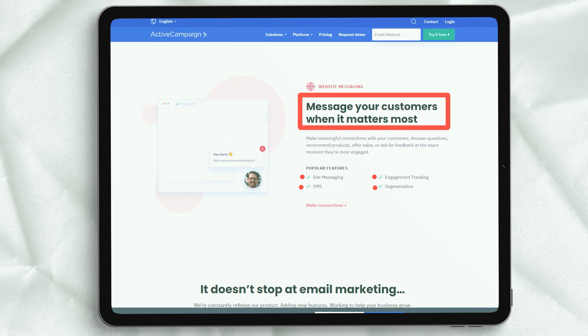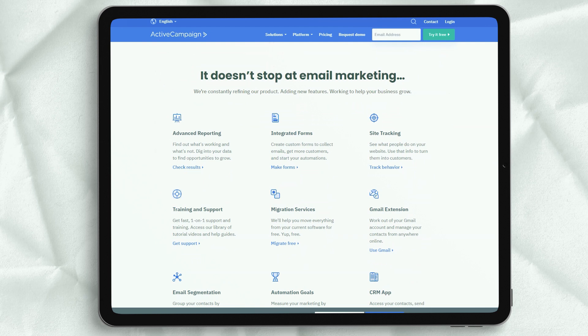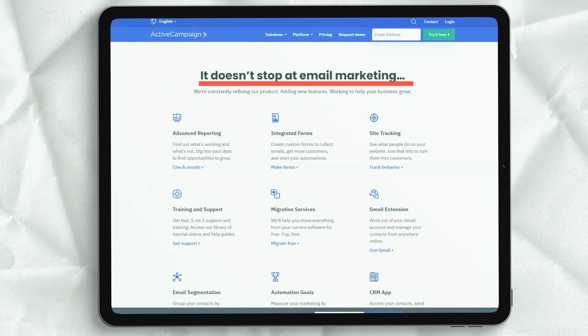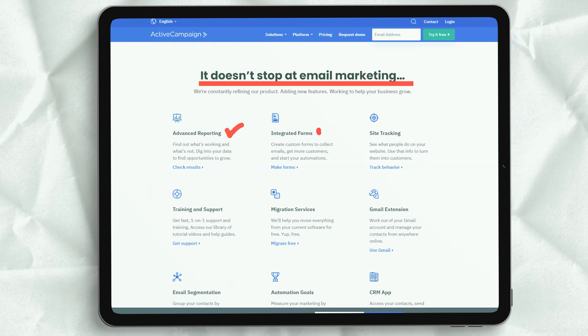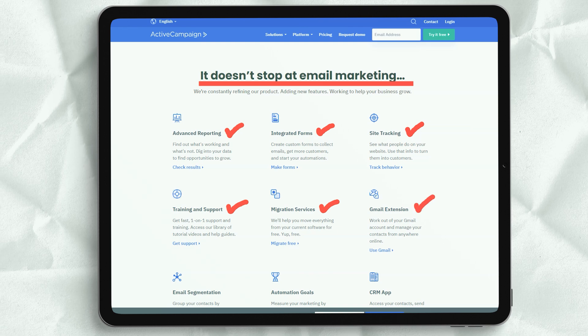ActiveCampaign tells you not only the average completion time, but also the completion rate. You can use this to determine the percentage and time taken by the customer to provide feedback, as well as the percentage and time taken by the customer to update or purchase a new product. The possibilities are endless.